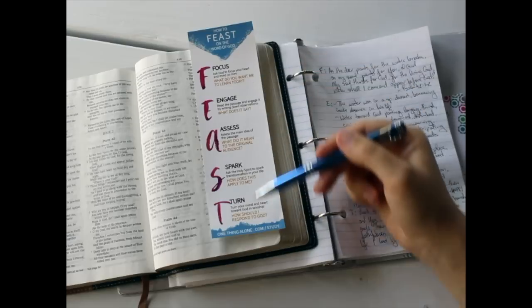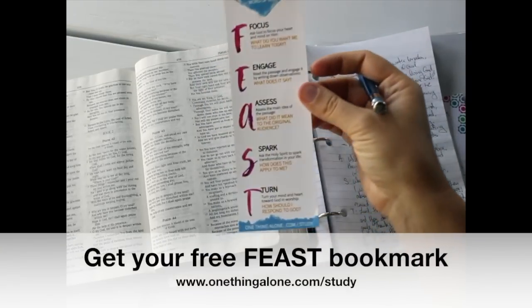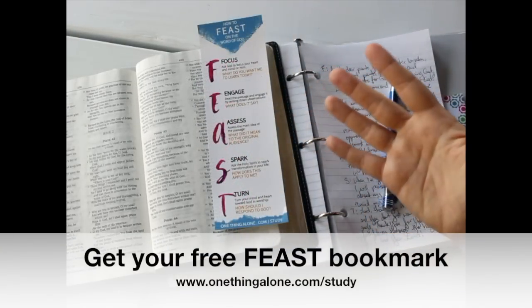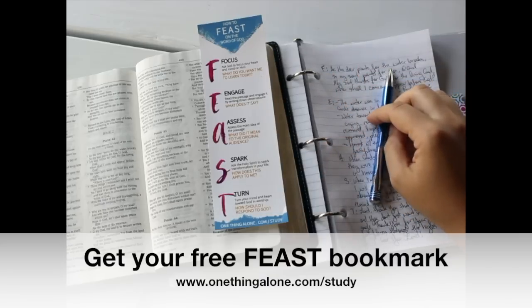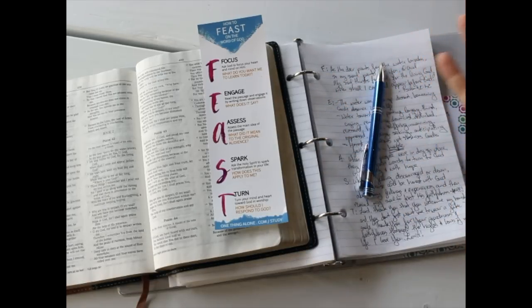So this is the FEAST method of studying the Bible. You can find this bookmark for free. If you have any questions, feel free to contact me there — I'd be happy to help you. This is Asherita, and I hope you have a blessed day.